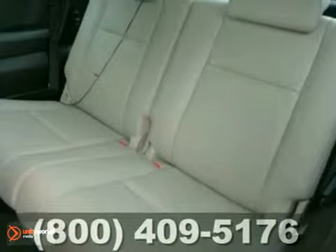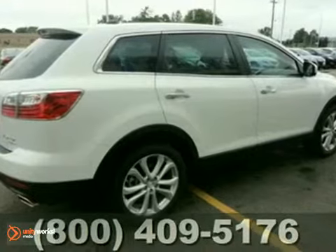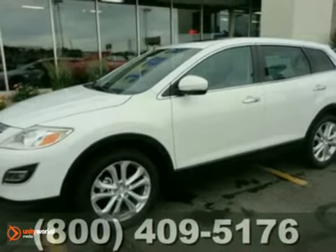With sleek European-inspired styling, crisp performance, and handling to match, this family-friendly CX-9 is a top choice. Come on in today and take it for a test drive.